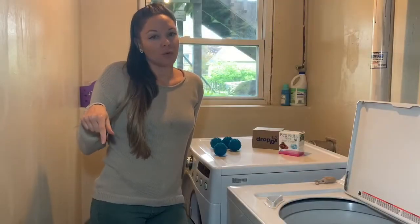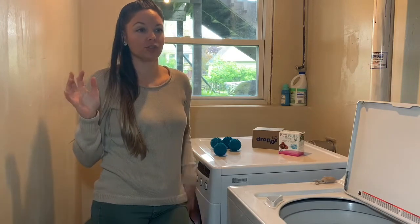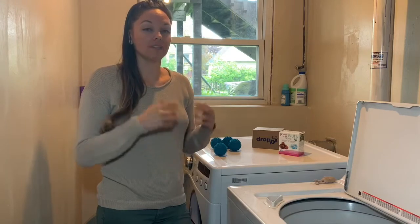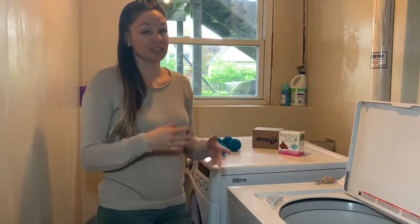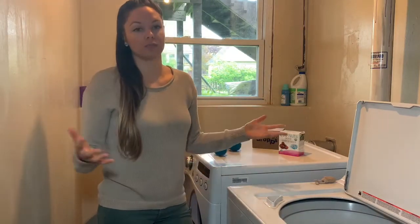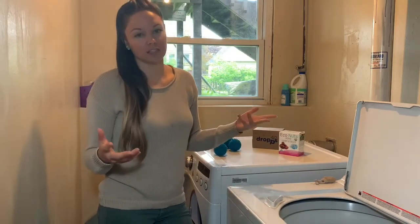One thing I want to quickly mention: on a bunch of different websites about saving energy and creating less waste, I've seen them recommend that when you do laundry, you want to do the largest load possible. It's a little bit wasteful to do a small load. Obviously if you need to, that's up to you, but just for the sake of reducing waste, that's something worth knowing.